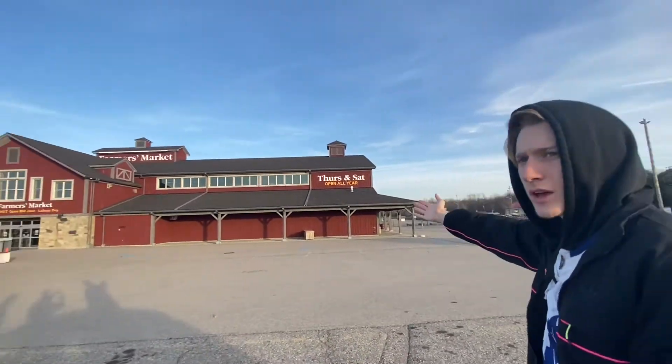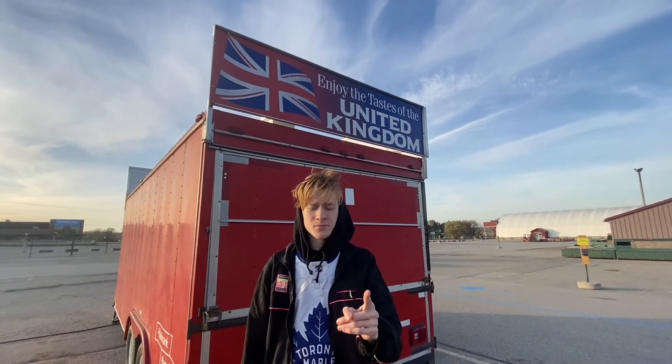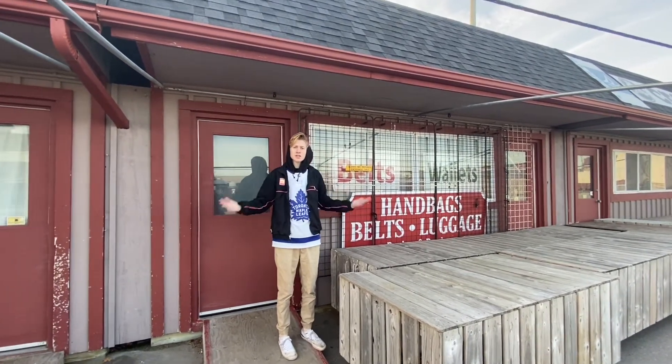Look at the sights that we have to see. St. Jacob's Farmer's Market offers tastes from all around the world, including the United Kingdom. Beautiful souvenirs such as hand belts, luggage, and even sunglasses at the St. Jacob's Market.